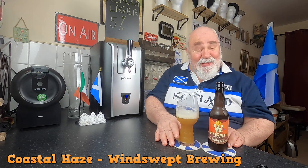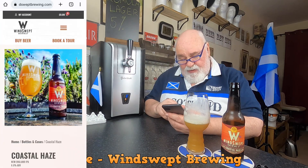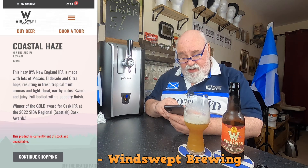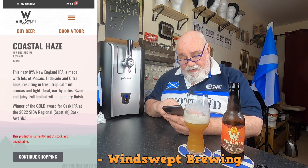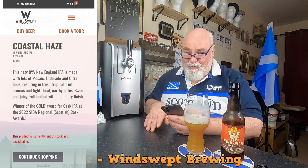Winswept know what they're doing — they never fail to amaze me. Let's have a look on their website: windsweptbrewing.com. Coastal Haze, New England IPA, 8% ABV, 330ml bottle. This hazy 8% New England IPA is made with lots of Mosaic, Eldorado and Citra hops, resulting in fresh tropical fruit aromas and light floral earthy notes. Sweet and juicy, full bodied with a peppery finish. Winner of the gold award for cask IPA at the 2022 SIBA regional Scottish cask awards. I would like to try this on cask.